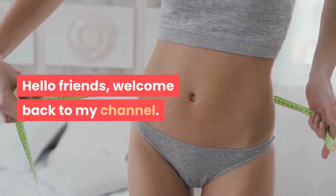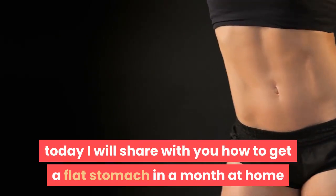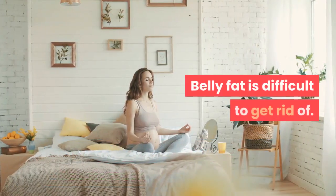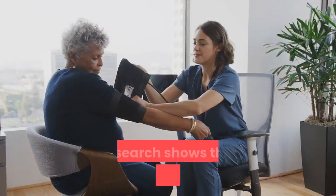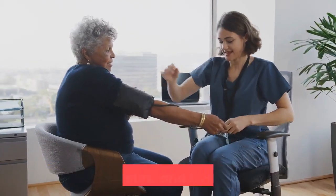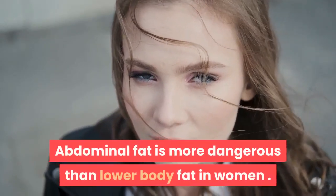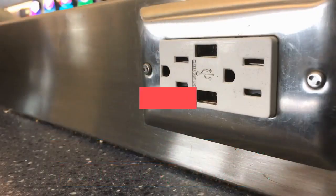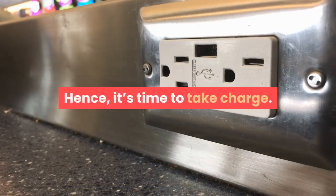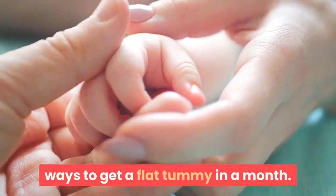Hello friends, welcome back to my channel. Today I will share with you how to get a flat stomach in a month at home. Belly fat is difficult to get rid of. Research shows that excessive belly fat increases the risk of heart disease, type 2 diabetes, and hypertension. Abdominal fat is more dangerous than lower body fat in women. Hence, it's time to take charge. Follow these 15 scientifically proven ways to get a flat tummy in a month.